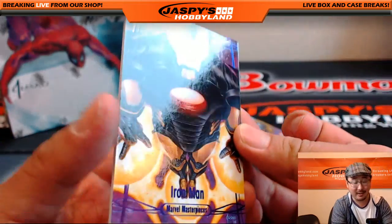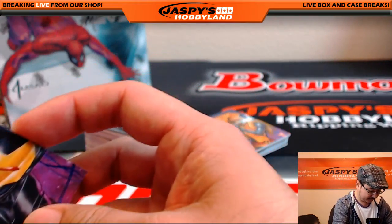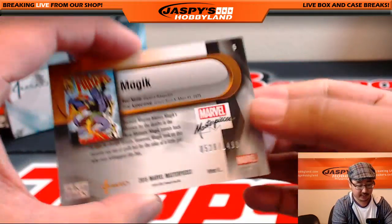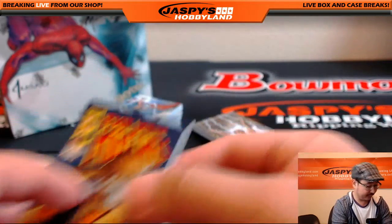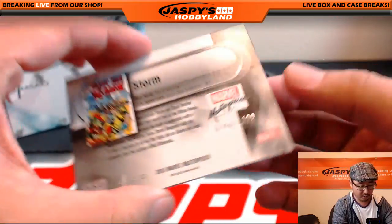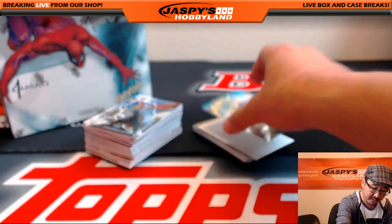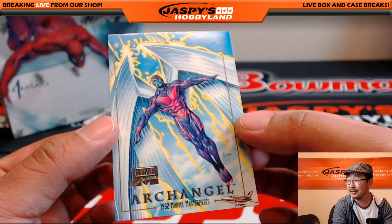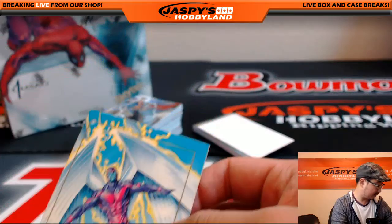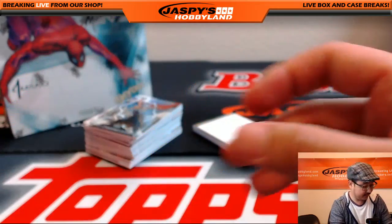Epic Purple Iron Man, 178 out of 199. Epic Purple Iron Man. Yeah, we got Magic, 528 out of 14.99. Storm, 746 out of 14.99. Nice, Storm. Here's the buyback. Nice. Art Angle buyback. Nice. I dig it.